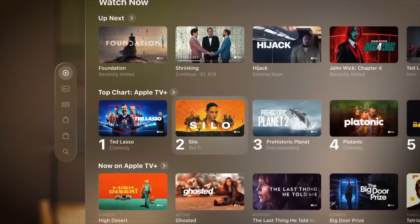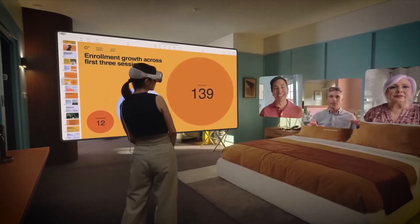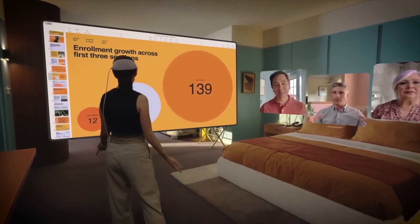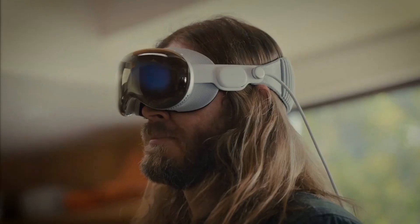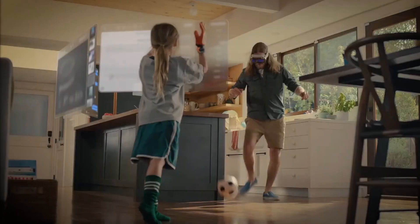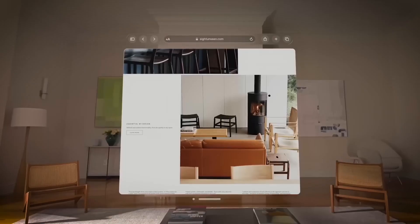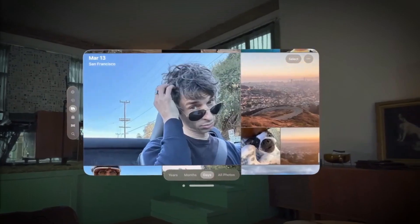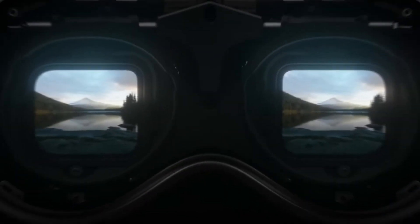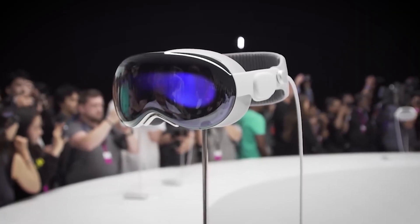And let's not forget about Zoom — and no, we're not talking about those embarrassing moments when your camera accidentally zooms in on your face during a video call. Apple Vision Pro's zoom feature allows you to zoom in on specific areas of the screen, making everything as clear as day. Say goodbye to squinting at tiny fonts and hello to an up-close and personal experience. Now, let's talk about dark mode. It's like putting your device in stealth mode. Not only does it save your eyes from the blinding light, but it also gives your device a sleek, mysterious vibe.